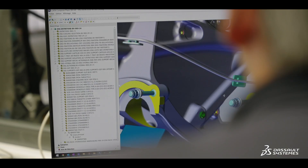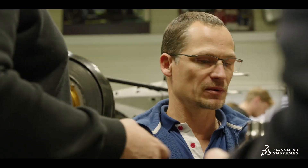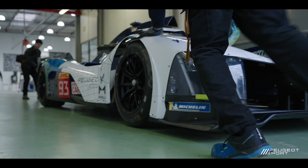We use Dassault Systems solutions every day. We create the virtual vehicle with it, and all the workshops can access this model. It enables us to work on the same data without duplication and reduces the risk of error. This is the key to success for us.